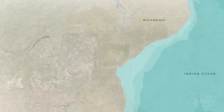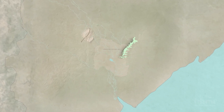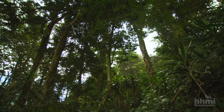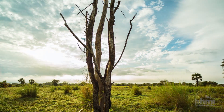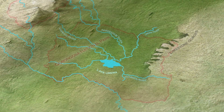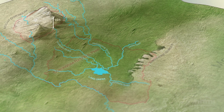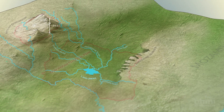Gorongosa National Park sits at the southern end of Africa's Great Rift Valley in Mozambique. The park includes landscapes of savannah, dry forest, and grasslands centered around Lake Urema. To the northwest, Mt. Gorongosa rises 1863 meters above sea level.